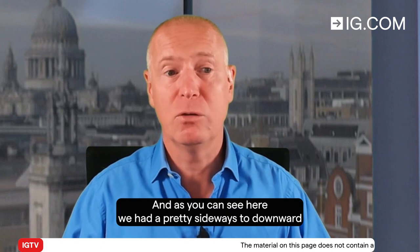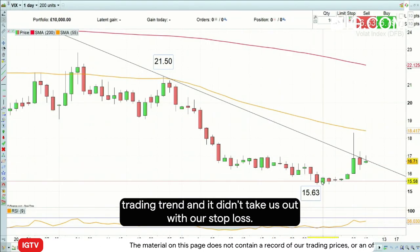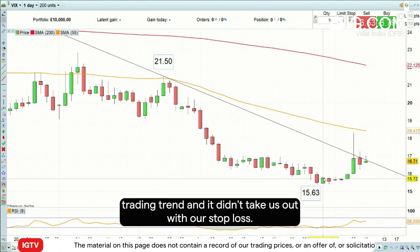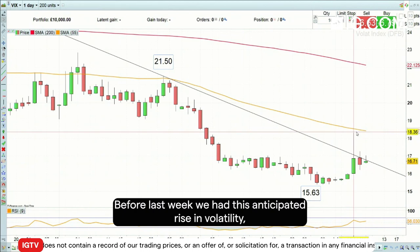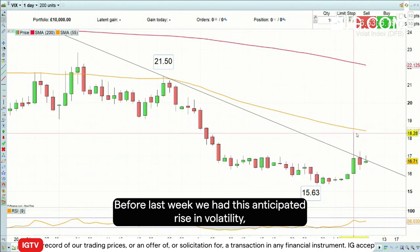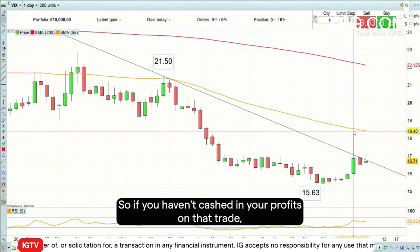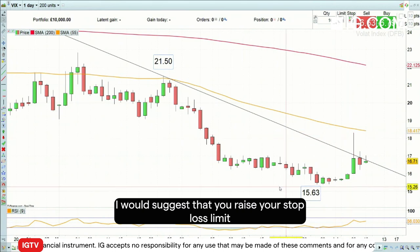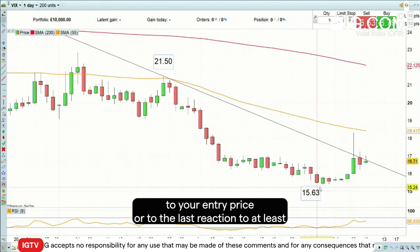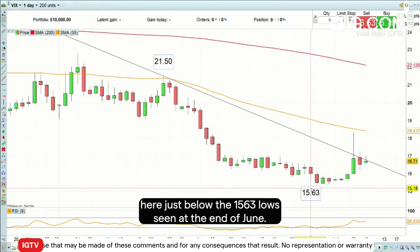As you can see here, we had a pretty sideways to downward trading trend and it didn't take us out with our stop loss. Before last week we had this anticipated rise in volatility which then led to a potential nice profit. So if you haven't cashed in your profits on that trade, I would suggest that you raise your stop loss limit to your entry price or to the last reaction low, at least here just below the 15.63 low seen at the end of June.